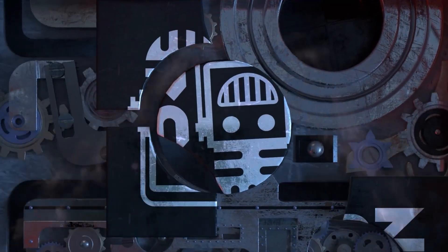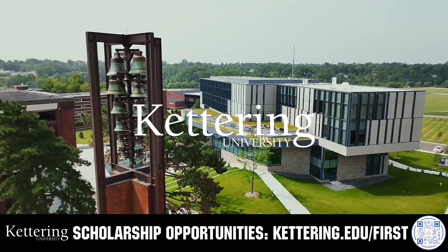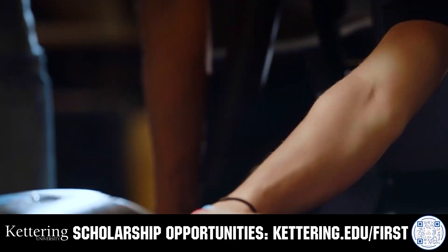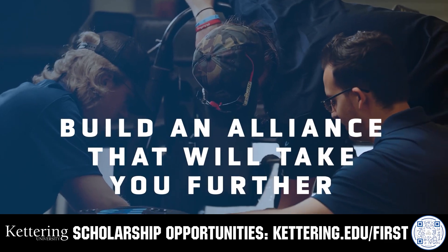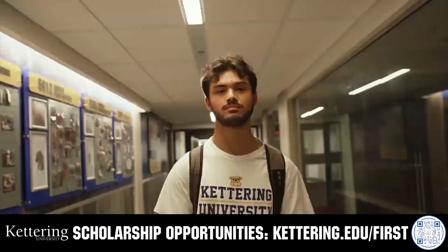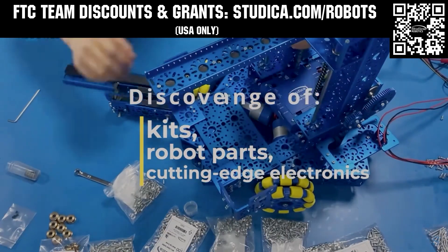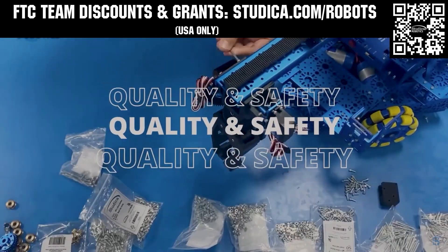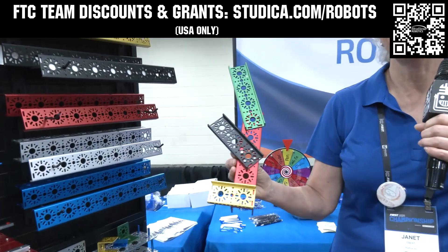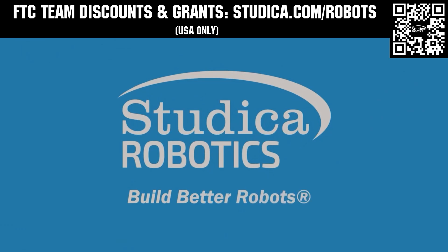This video on Fun is brought to you by viewers like you and also in partnership with the following. Build your alliance with so many other FIRST alumni who go to Kettering University. Every student at Kettering experiences their cutting edge co-op programs that seamlessly blend the professional and academic worlds. Kettering co-ops are a fully immersive working experience at the leading edge of industry. Head on over to Kettering.edu/FIRST to learn more. Studica Robotics is everything your team needs to build, learn, and compete. Check out their FTC starter kit, intake hub kit, and odometry wheel options at studica.com/robots. Teams in the USA can get up to 25% off and apply for grants at studica.com/robots.